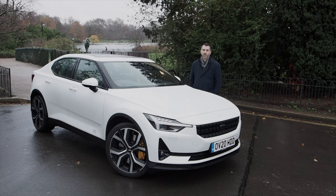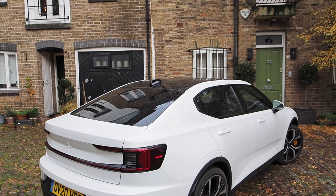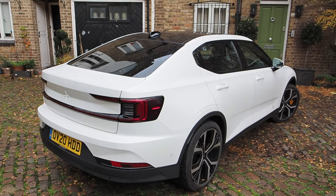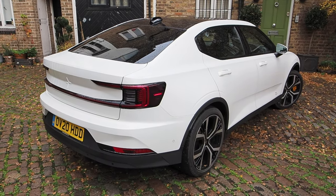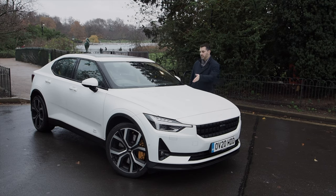Polestar is a new electric brand owned by Volvo, and by extension Geely, which also owns Lotus, Proton, and LEBC, among others. Polestar is positioned as a luxury brand a notch above Volvo, which makes its chief competition Tesla and the German premium electric car models. But this car is quite unique, especially the Polestar 2. Before we delve into that, here's a bit of history.